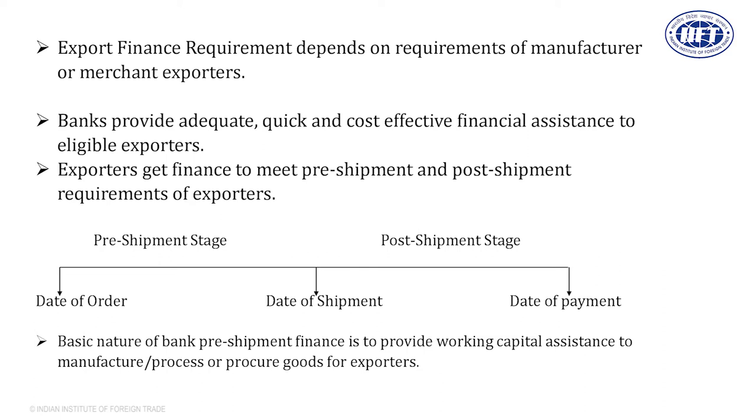At the pre-shipment stage, it is clear — it starts from the date of order and ends with the date of shipment. Three dates are very important in export transactions: the date of order, date of shipment, and date of payment. The period from the date of order to the date of shipment is called the pre-shipment stage. The period from the date of shipment to the date of payment is called the post-shipment stage. For all these business activities, you need money and the bank provides it.